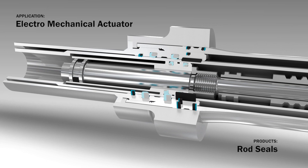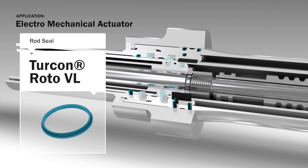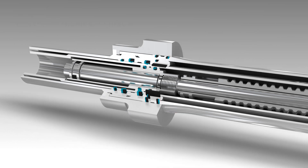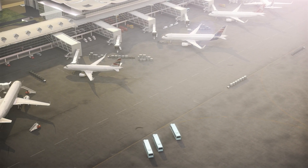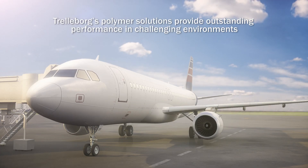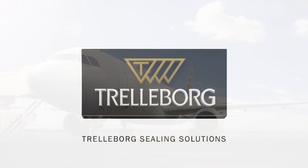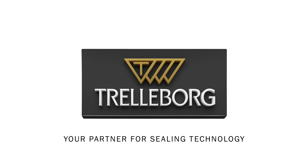An example of Trelleborg's innovative seal design is the Turcon Roto VL seal that combines low friction with long life and minimal stick slip in both rotary and linear movements. Meeting the challenges of jet engine sealing, Trelleborg Sealing Solutions contributes positively to the efficiency and safety of today's aircraft. Trelleborg Sealing Solutions — your partner for sealing technology.